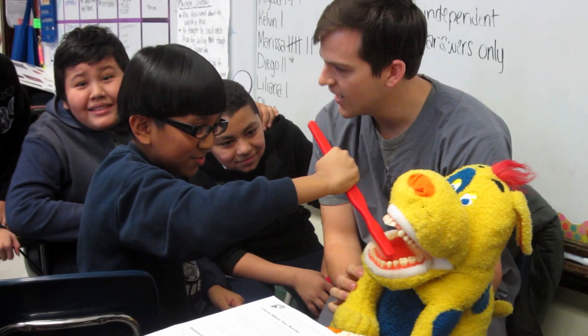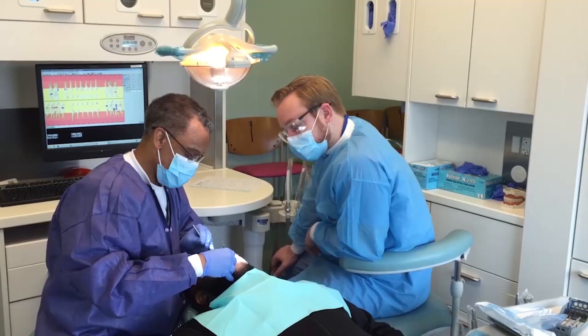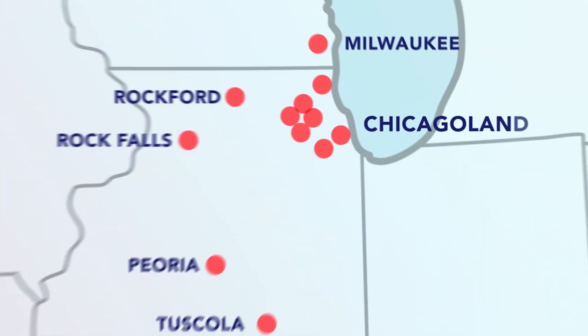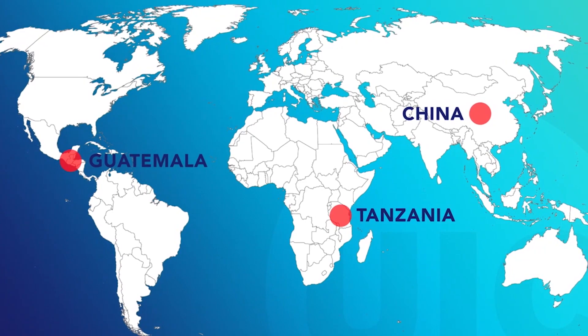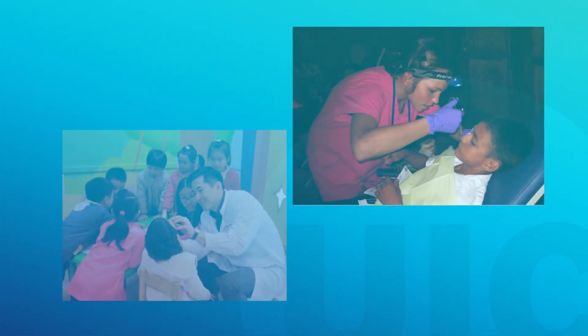One of the most rewarding parts of being a dental student at UIC is the service learning curriculum, which involves going on rotation in the fourth year for up to 16 weeks at several community health centers in Chicago and other parts of the country. You will even have the opportunity to train in international locations like Tanzania, Guatemala, and China.